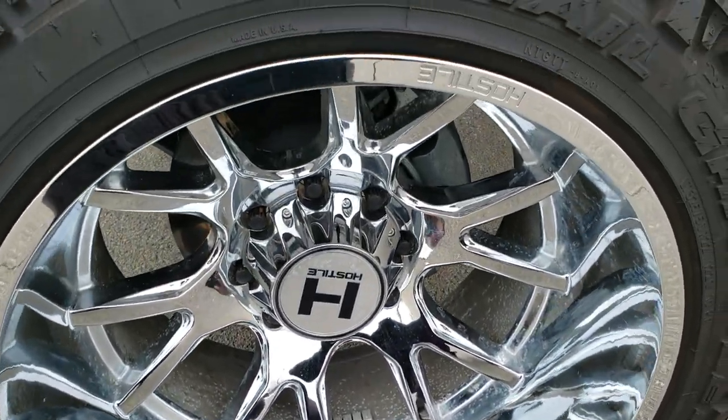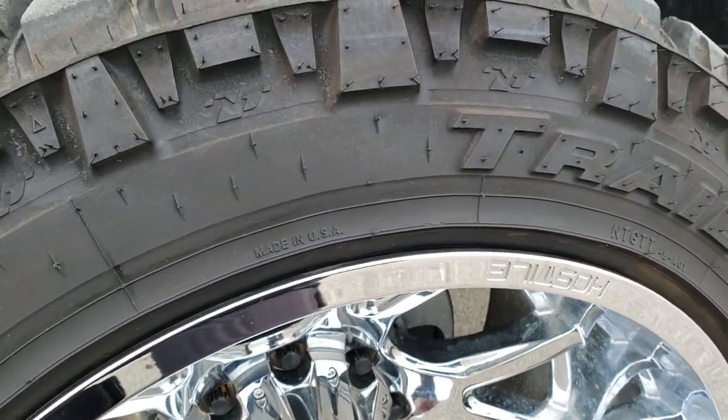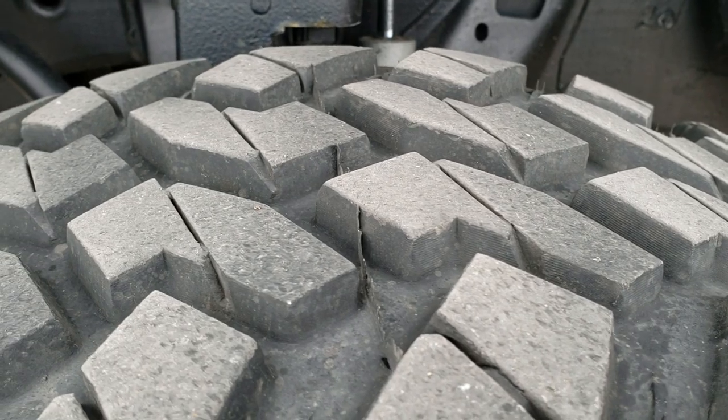It has Nitto Trail Grappler MT LT325/50R22 tires, and they have right around 50 to 60% of the tread left, maybe even a little bit more.